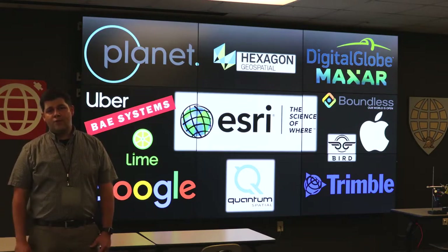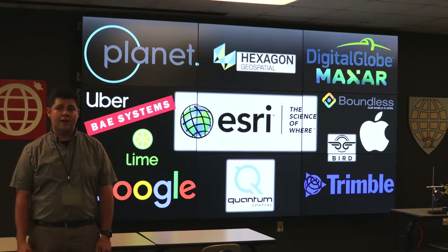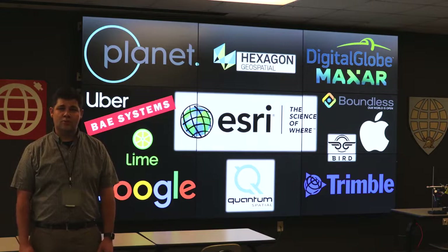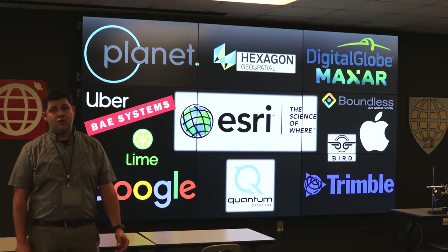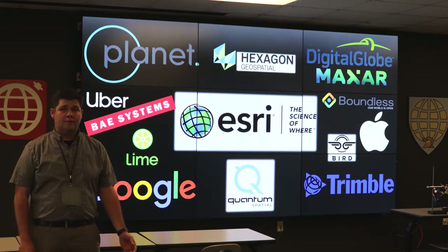We have an ever-growing network of USMA GIS graduates who have found great success as geospatial professionals in industries related to public, private, and independent sectors.